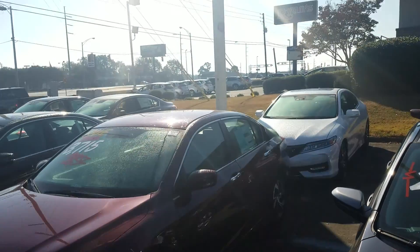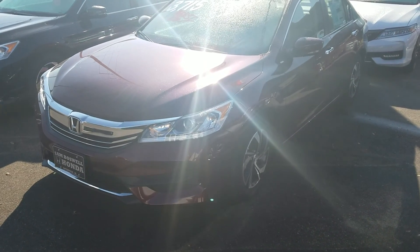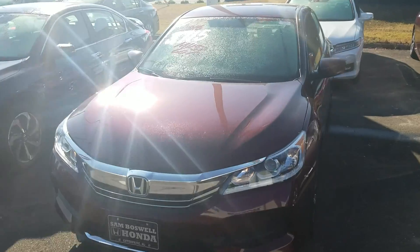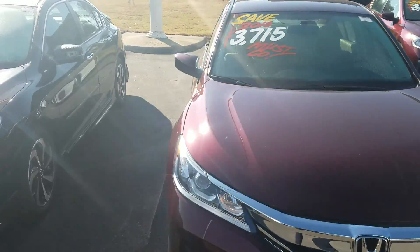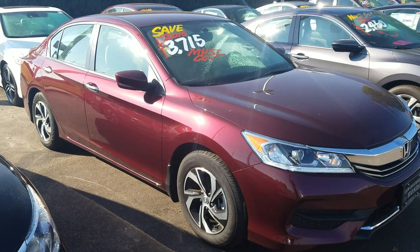I have a great selection, so if this color isn't exactly what you're looking for, I have plenty of other colors. If you have any questions, please give me a call at 334-406-0202. This is Kevin at Sam Boswell Honda. Thanks again, sir, and I look forward to hearing from you. Thank you.